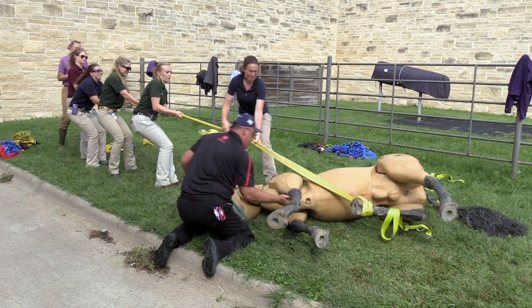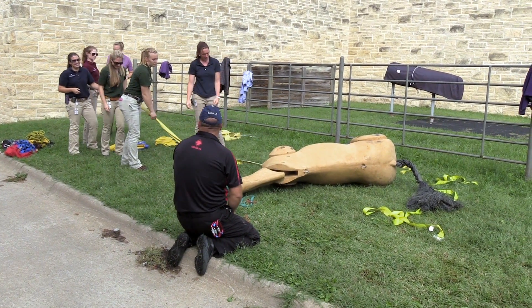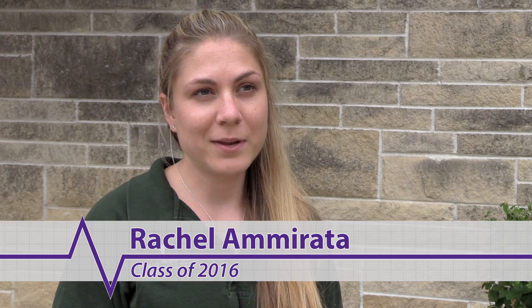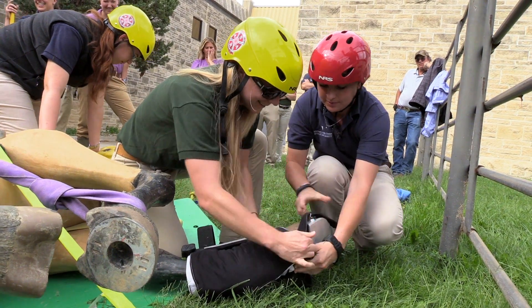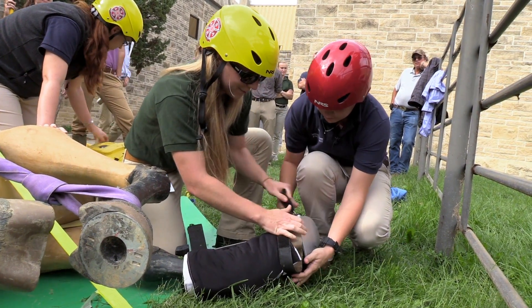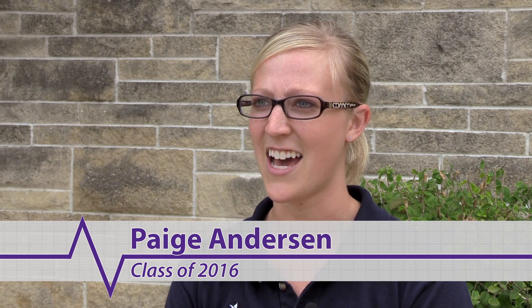In the last scenario, students got to rescue the down dummy horse. One student applied a Kimsey splint because the horse had a broken leg. The team had to ensure everyone was safe and the horse was properly restrained before the splint could be applied. It was very helpful to understand how you have to work as a group, as a team, and how well organized you have to be.